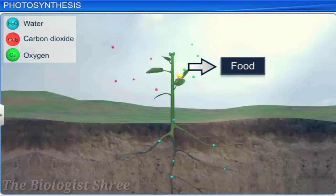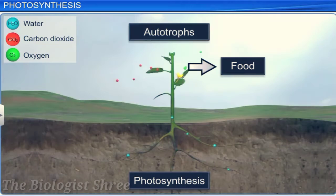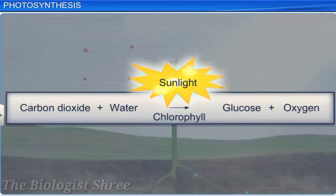Green plants prepare their own food by photosynthesis. Hence, they are known as autotrophs. Photosynthesis is a physiochemical process in which light is used to prepare food.